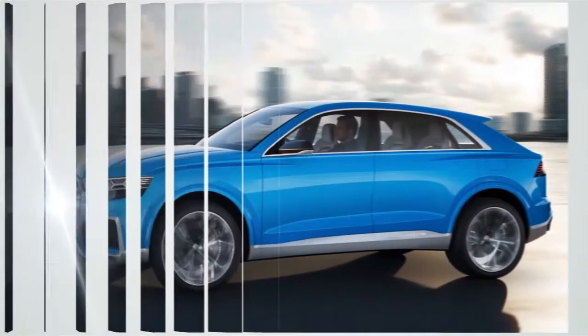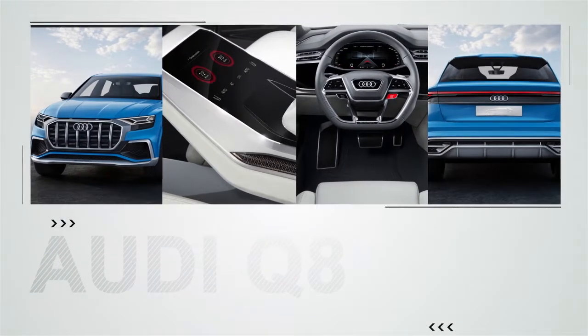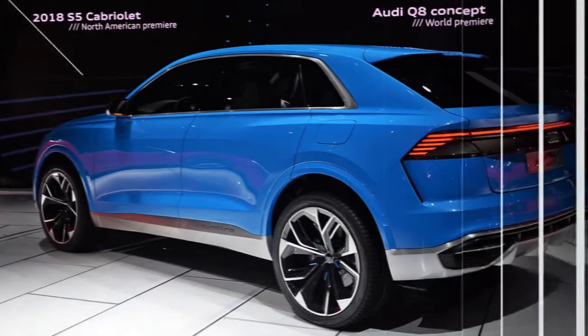The Audi Q8 will be the biggest model in the Q range, filling in as a full-on luxury rival to the full-size Range Rover, sitting above the Q7 as a more svelte, distinctive model with a saucy, coupe-like rear end.